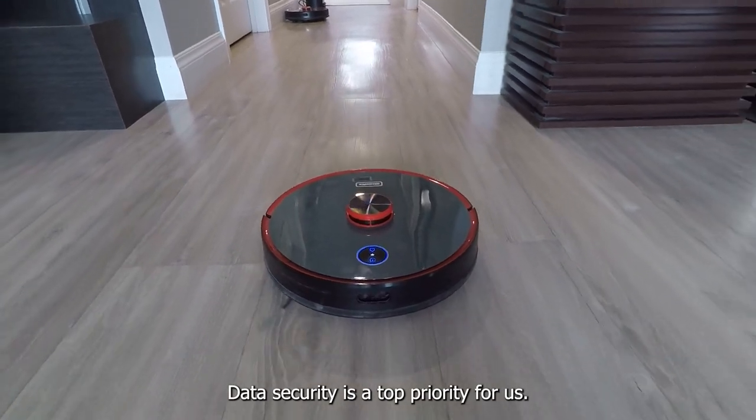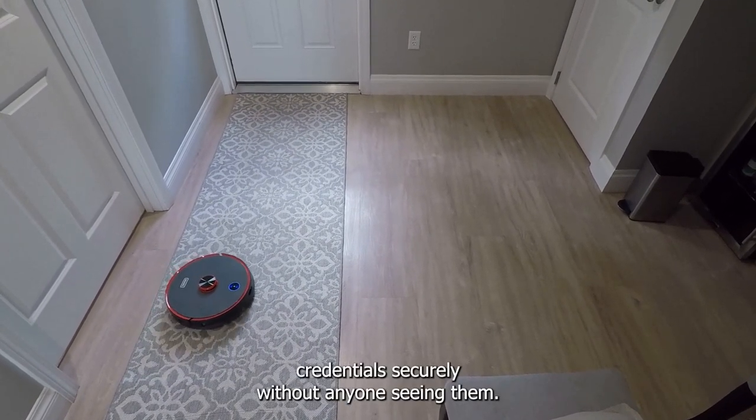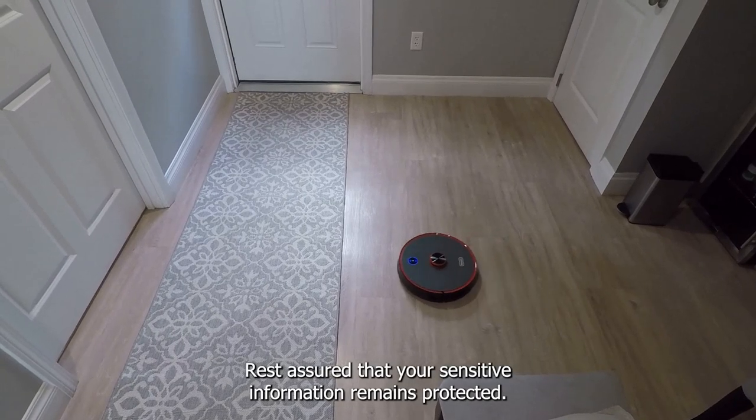Data security is a top priority for us. In the settings, you can provide your Wi-Fi credentials securely without anyone seeing them. Rest assured that your sensitive information remains protected.